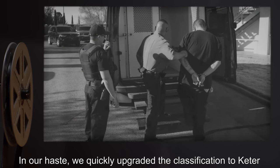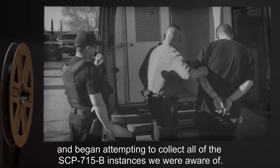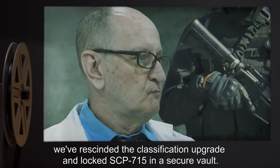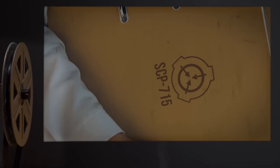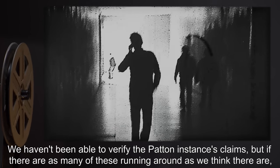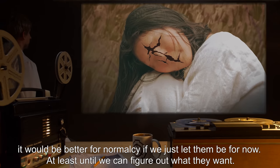In our haste, we quickly upgraded the classification to Keter and began attempting to collect all of the SCP-715-B instances we were aware of. We managed to get an interview with the one that looks like Researcher Patton as well. Due to the information recovered from this interview, we've rescinded the classification upgrade and locked SCP-715 in a secure vault. The current status for this project is pending. We're not going to acknowledge the problem anymore and we're not going to go looking for B instances. We haven't been able to verify the Patton instance's claims, but if there are as many of these running around as we think there are, it would be better for normalcy if we just let them be for now — at least until we can figure out what they want.